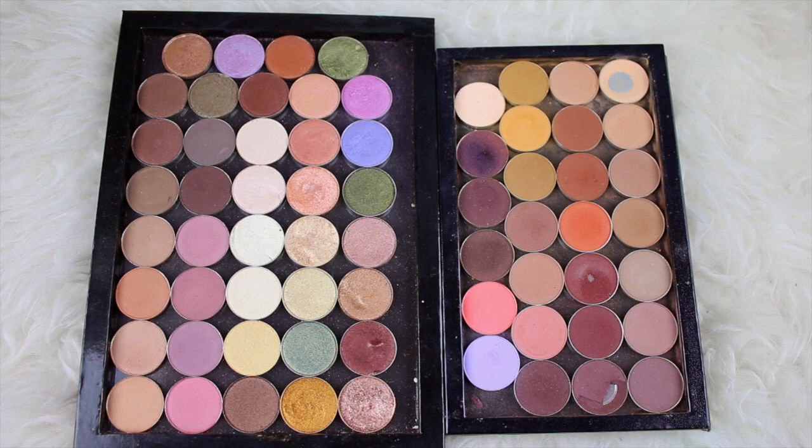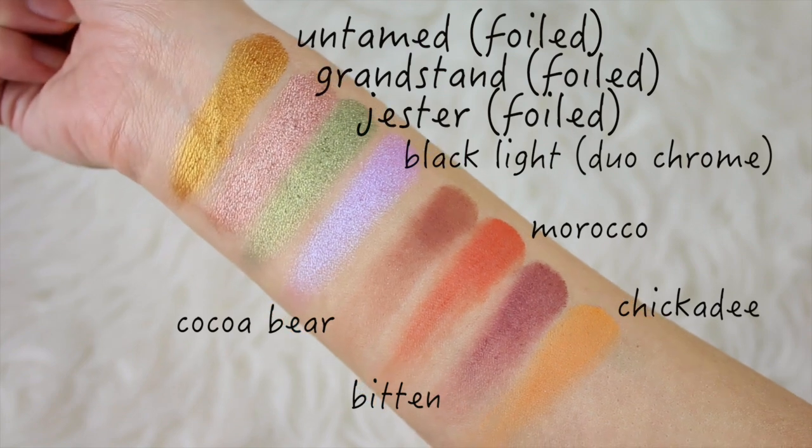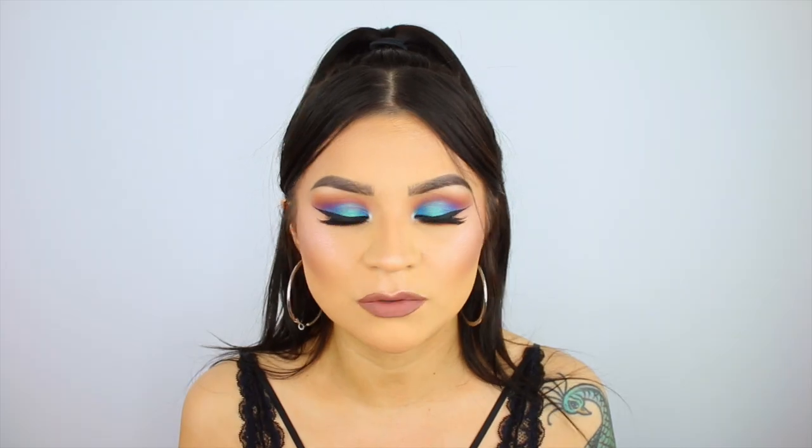I almost forgot to mention Makeup Geek Eyeshadows — kind of an obvious answer if you watch my tutorials. I love all of her eyeshadows: the mattes, the shimmers, the foil shadows, the duochromes, the pigments. I always recommend Makeup Geek Eyeshadows when people ask my favorites, because they're only $6 a pan. I know that can add up, but if you buy little by little you can slowly create your perfect palette. I put all of mine in a Z palette that sits with my everyday makeup so I can find exactly what I need.